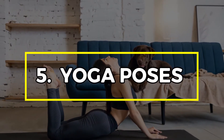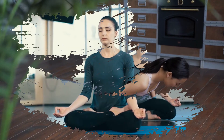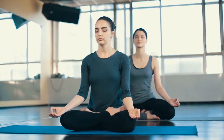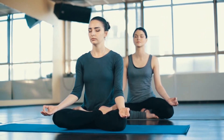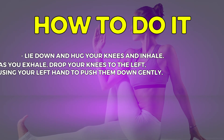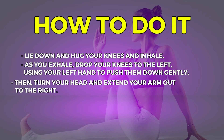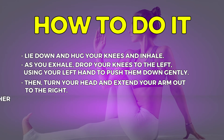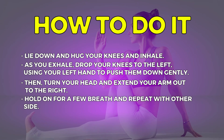Number 5: Yoga Poses. Yoga poses cannot be left out of the list of home remedies that help relieve stomach bloating. Not only do they help you relax, they also help to reduce the pressure on the abdominals and relieve the discomfort from the excess gas. One of the most beneficial yoga poses is spinal twist. Lie down and hug your knees and inhale. As you exhale, drop your knees to the left, using your left hand to push them down gently. Then turn your head and extend your arm out to the right. Hold on for a few breaths and repeat with the other side.